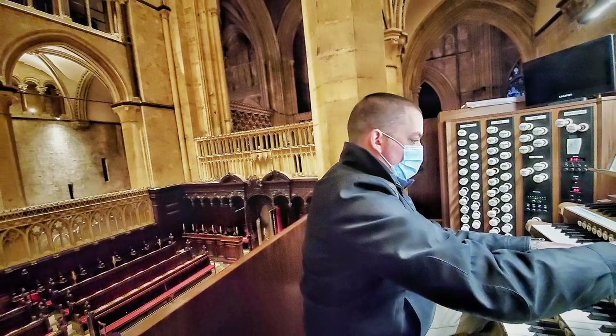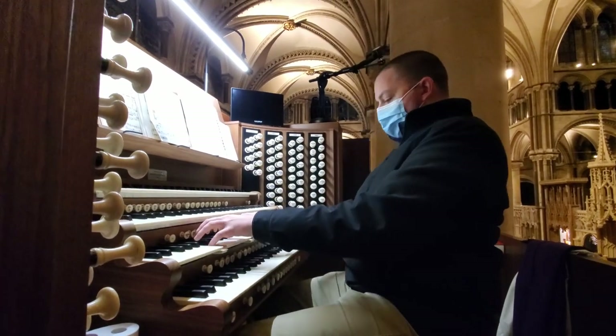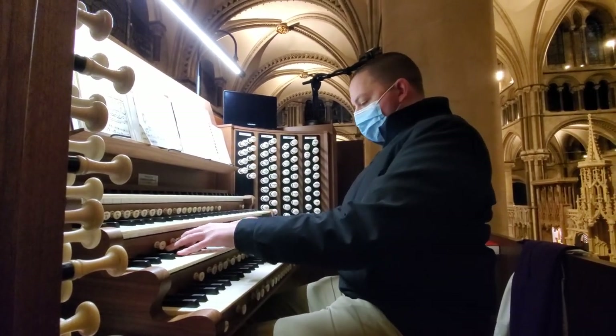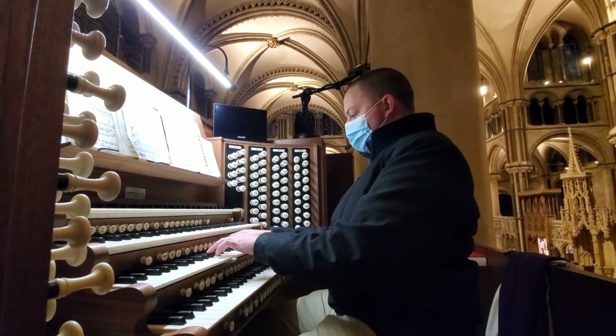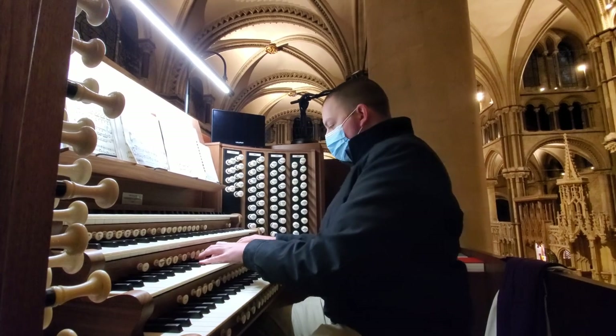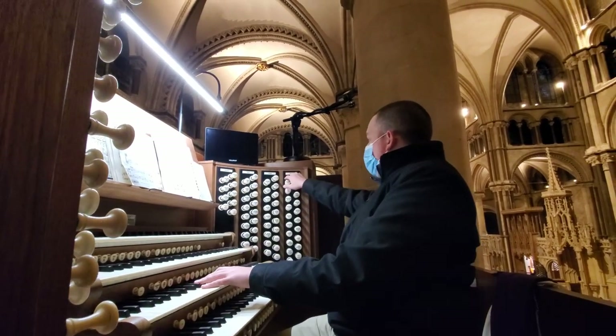The console of the instrument is above one side of the choir, and you can hear the difference in the space of having some pipes near you and some distantly across the room.